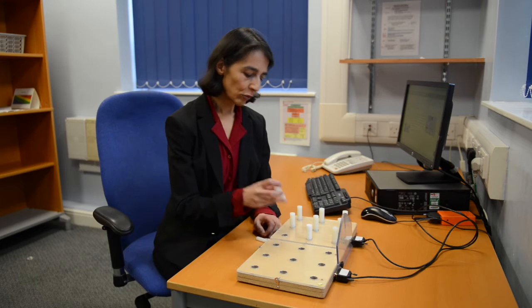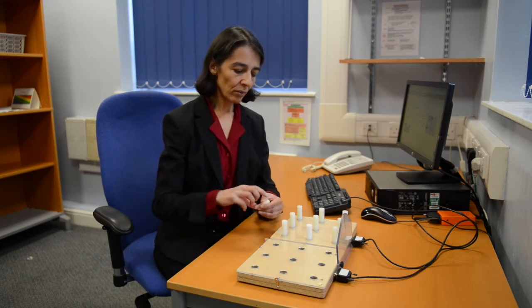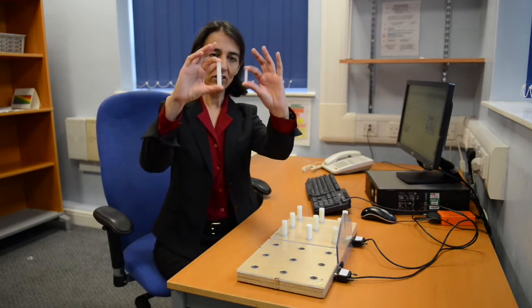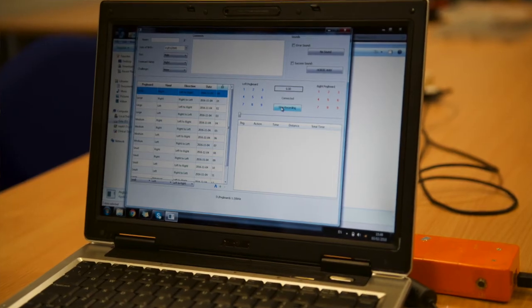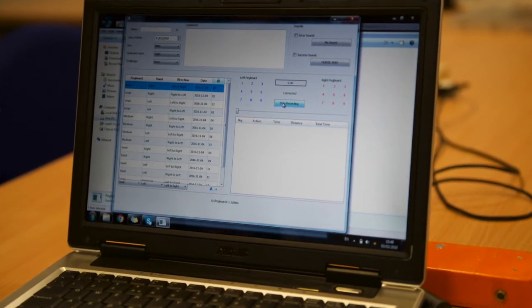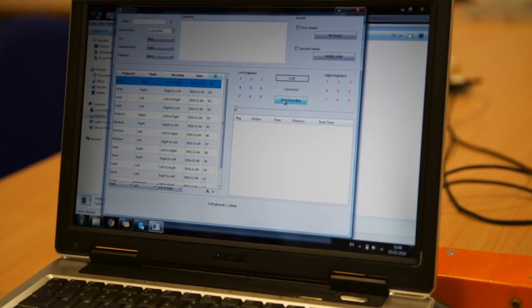So when we've finished with these large pegs — this is the large peg here — we would proceed to use the medium-sized pegs, and then go on to the small pegs. Also, to improve accuracy of timing, we have a system which electronically records the peg removal and replacement times, so there's no need to use a stopwatch.